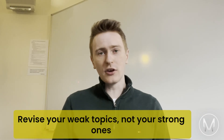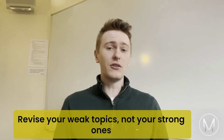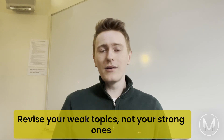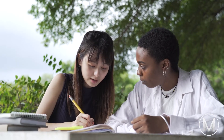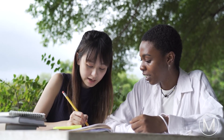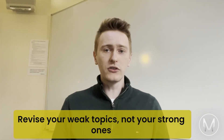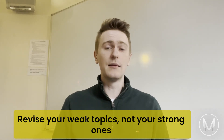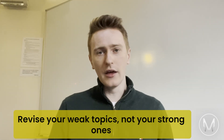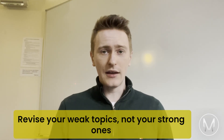Tip number nine: revise your weak topics, not your strong ones. It's tempting to just practise questions where you know you'll get it right, but you won't learn in that way. Keep track of what questions you're getting wrong and practise those topics. This is another area where a tutor or school teacher can help. Counterintuitively, it may be in your best interest to spend time on topics that come up more often or where you can gain the most marks. Often enough context is given in the question to solve it even if it's a new topic — a skill you'll need if you're invited to an interview.